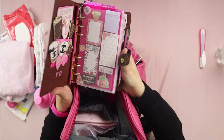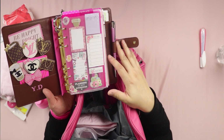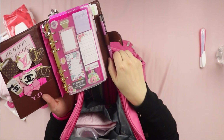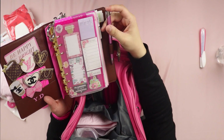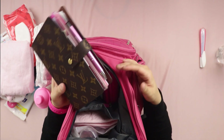I normally just carry one pen since I don't plan much on the go. This pen I got at SeaWorld — it's a beautiful pink and silver pen that writes really nicely. It reminds me of the fun trip we had, so I just leave it in there.